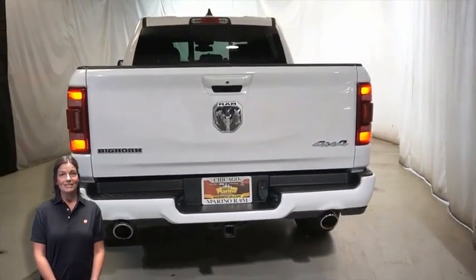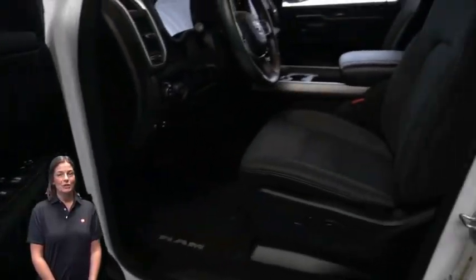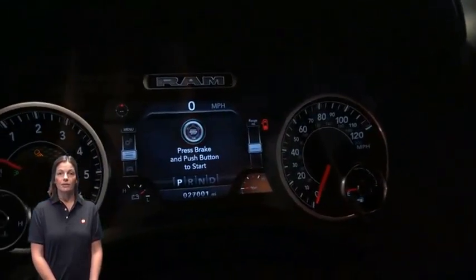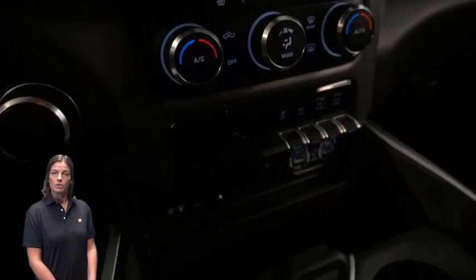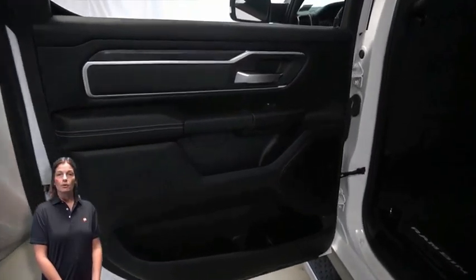Heated front seats, heated steering wheel, 26,000 miles on the odometer, 8.4-inch touchscreen display, navigation, rear backup camera, dual zone temperature control, remote start system, and rear power sliding window.